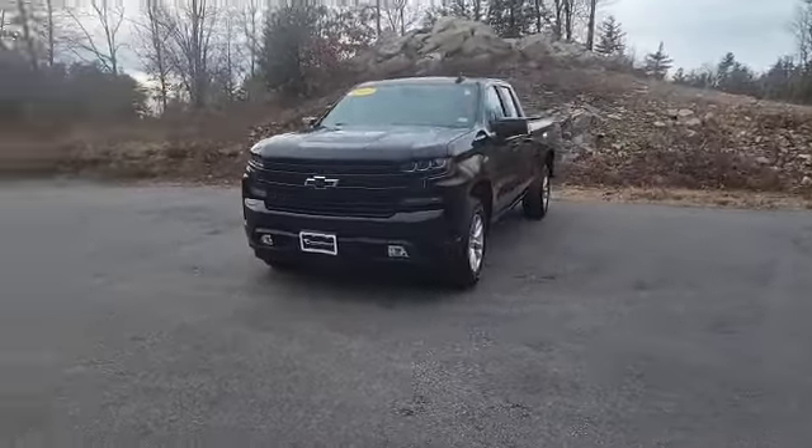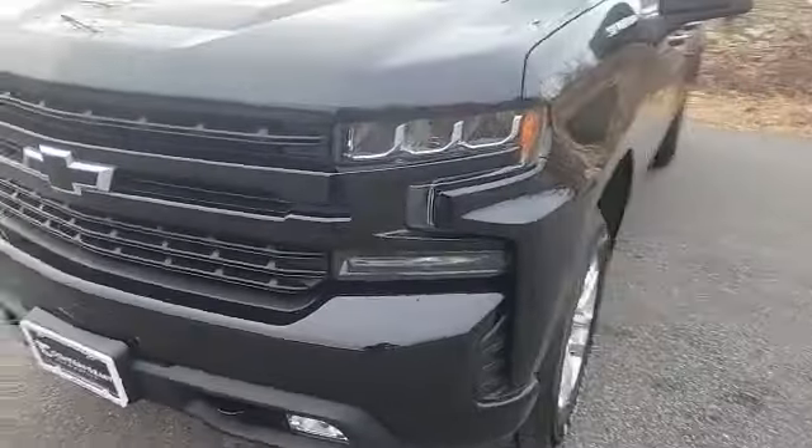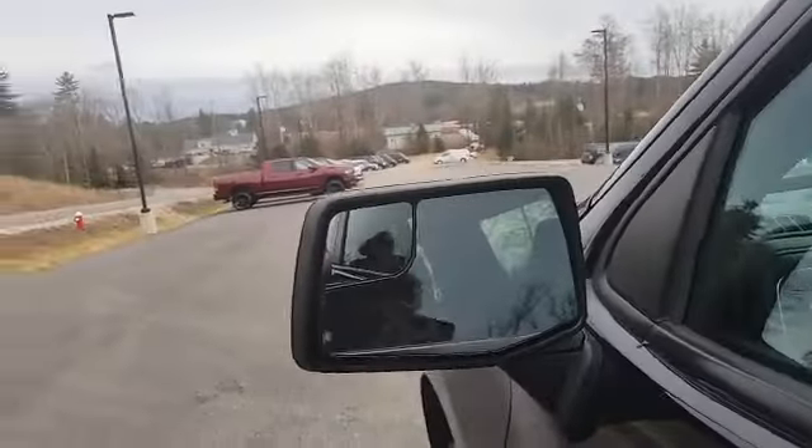Alright, now here it is. This truck's look is sweet with that black paint job. You've got two tow hooks in the front, as well as front LED fog lamps. We've got some Firestone all-season tires with plenty of tread left on those. You've got some heated side mirrors.